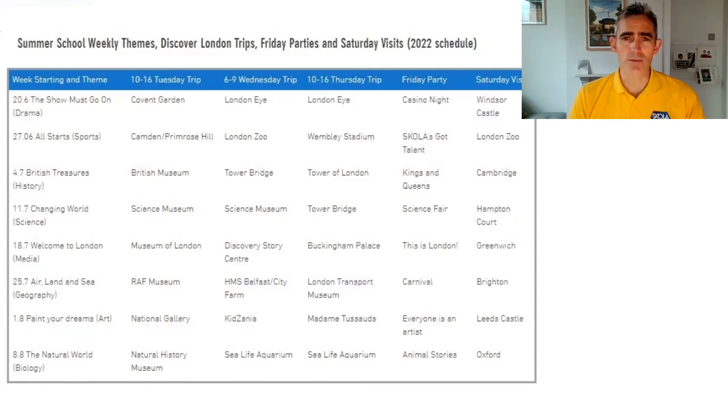On Saturday we have an optional Discover England trip outside of London, which students aged 10 to 16 can join, as well as younger students if accompanied by their parents. We run for eight weeks every summer, and in 2022 we'll finish on the 13th of August, so you can really choose which week you want to come and plan your schedule around the trips.